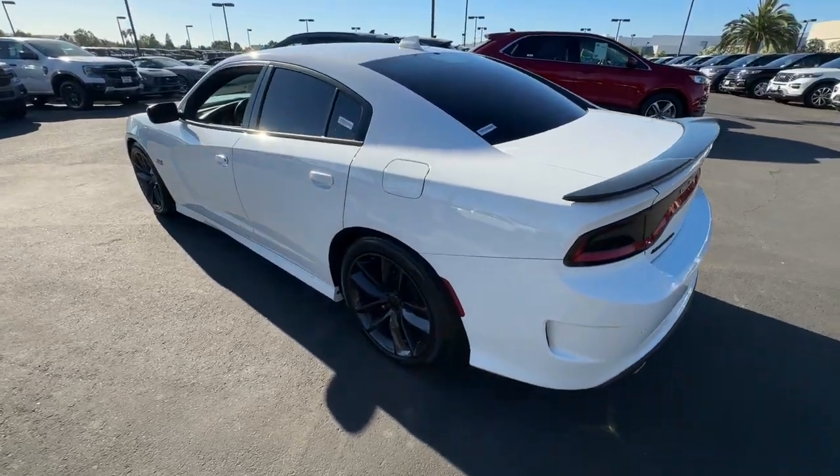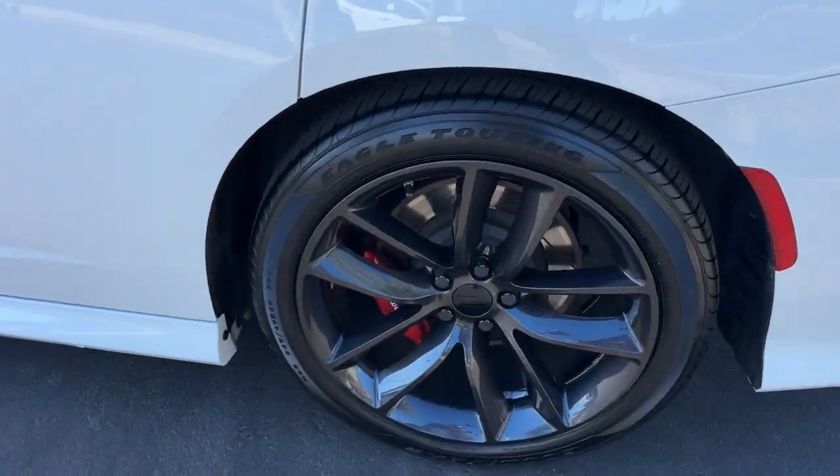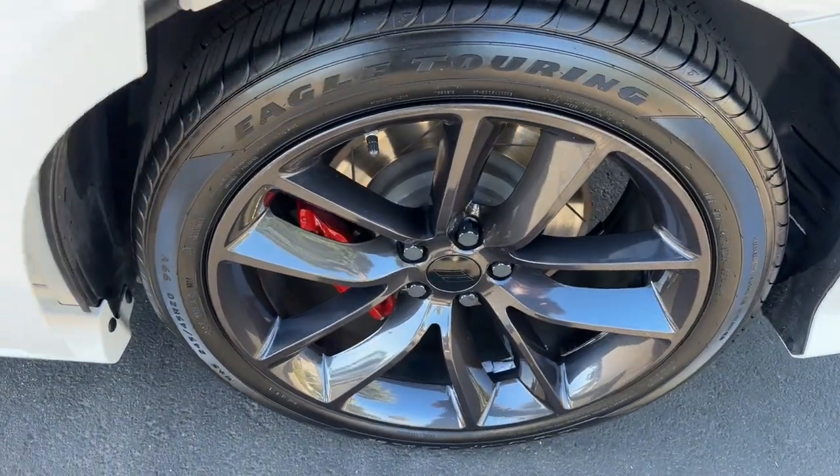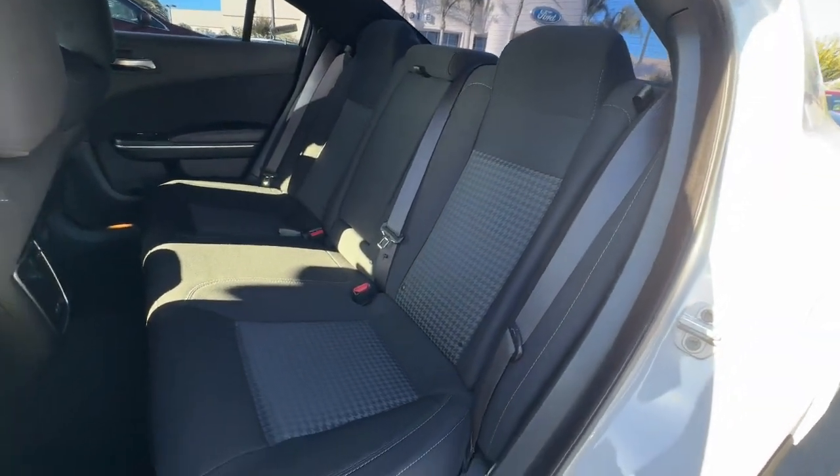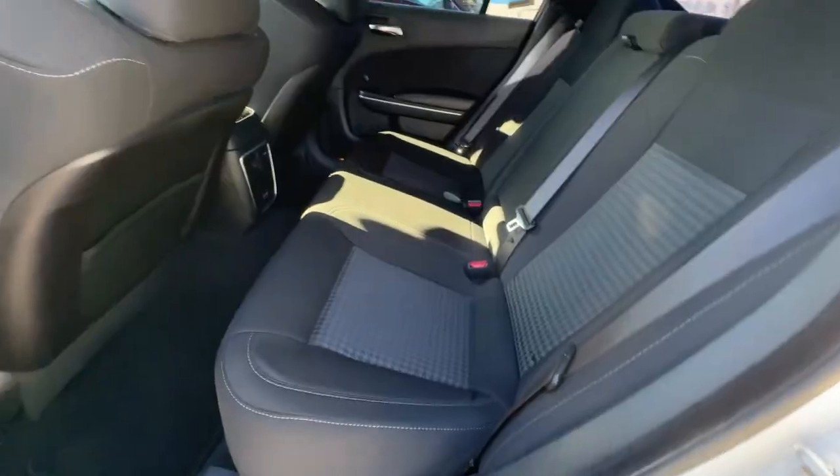These are just some of the great options this vehicle comes with: heated steering wheel, Apple CarPlay and Android Auto, keyless entry, power passenger seat, satellite radio, fog lamps, and backup camera.